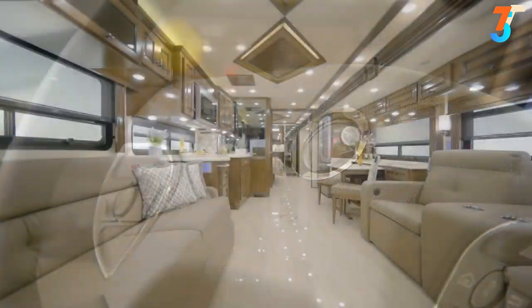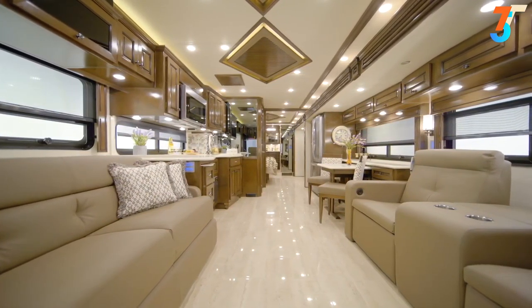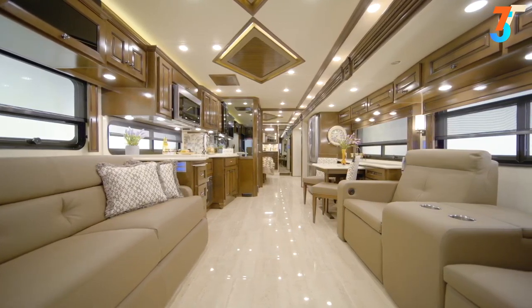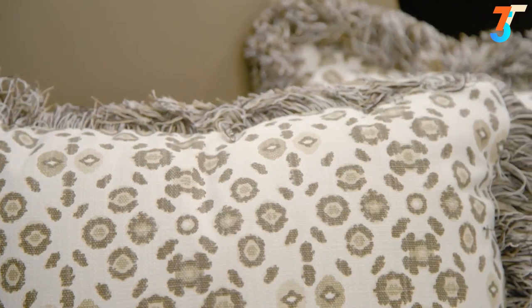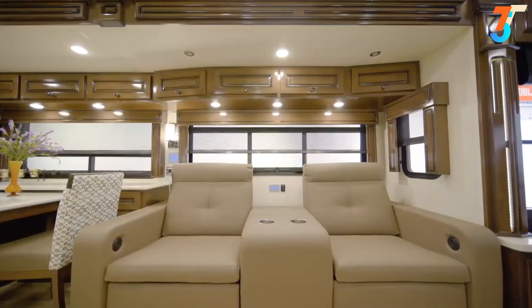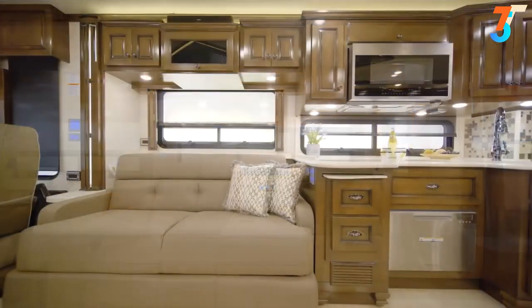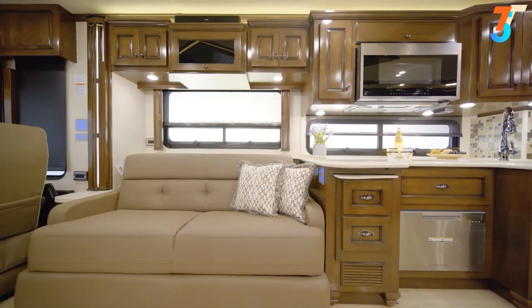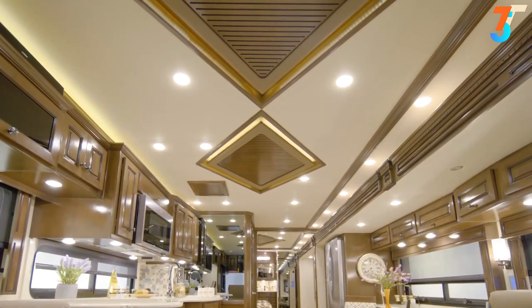Moving into the living room of Dutch Star floor plan 4081, we find a gracious space that feels like home. This particular Dutch Star features the beautiful Fulton decor palette and is furnished with theater seating. Additional furniture electives include dual recliners and several sofa options, and the designer feature ceiling finishes the space beautifully.